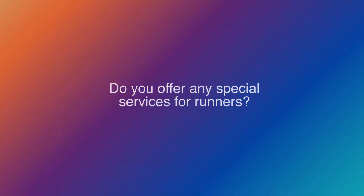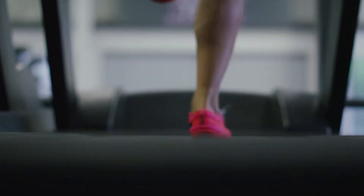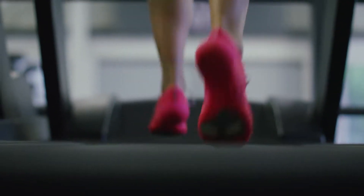We have a running gait analysis that we do in the store. We have a customer run on a treadmill where we record them on camera, and then we have special software where we can analyze their gait and see if they overpronate, if they're neutral, or if they supinate, and if so, how much — so we can give the appropriate recommendation for a good running shoe.